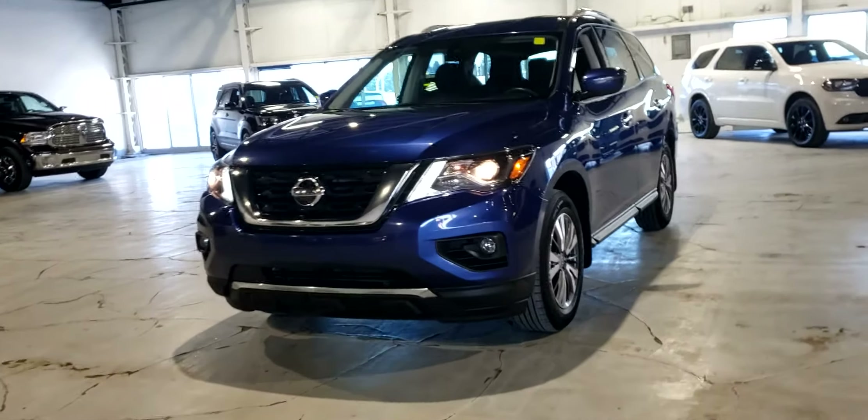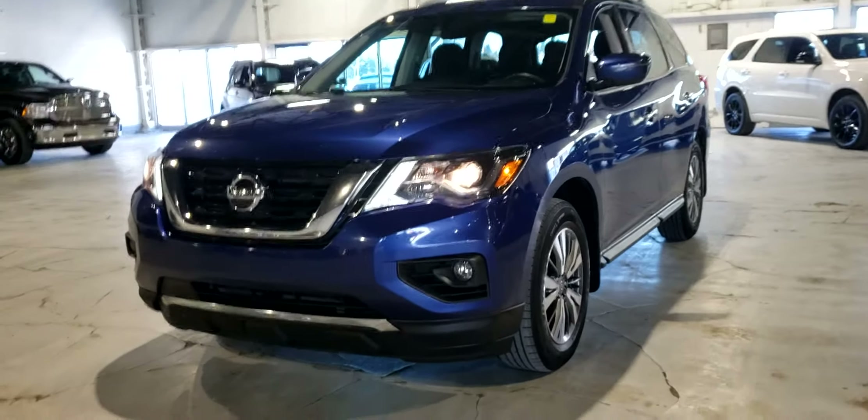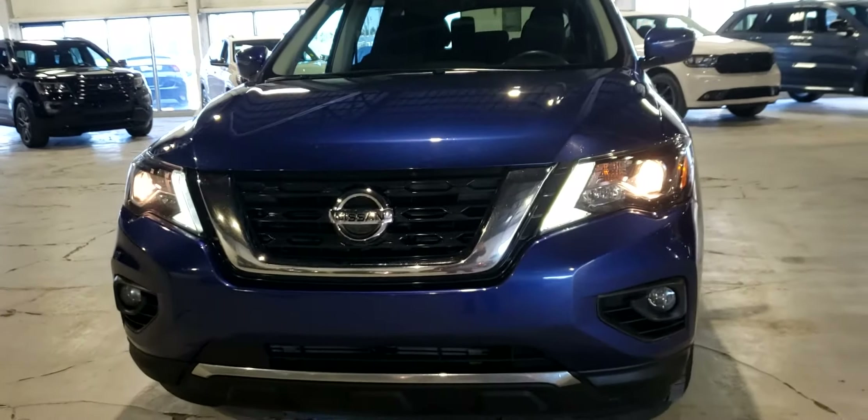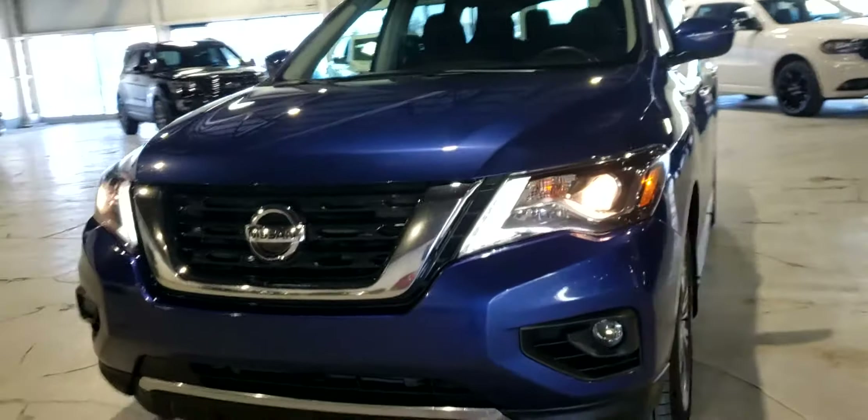Hey, it's Dime here from Northside Mitsubishi. In front of us today I have our 2019 Nissan Pathfinder SV. I thought I'd give you a look at what this vehicle has to offer as well as its body.